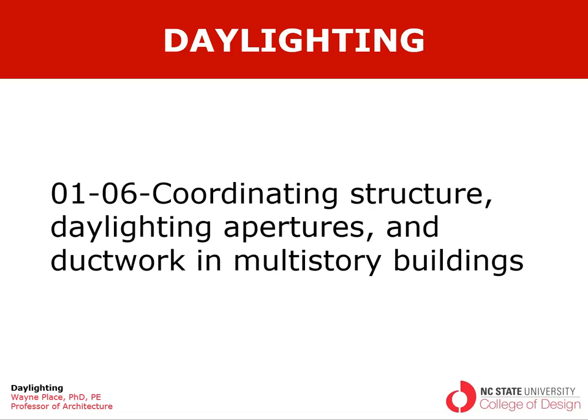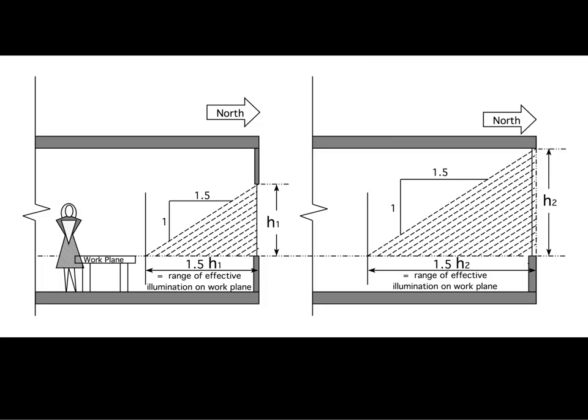Generally speaking, if you have the opportunity to bring light in through the roof, that's the best way from a light quality and energy point of view. However, many floors in buildings must be serviced in some other way, and that's what we focus on in this video. Here we show a north-facing space where the aperture height is set just for adequate view, and the light penetration is not very deep. Running the glazing higher increases penetration, so we'll discuss ways to get the glass higher.